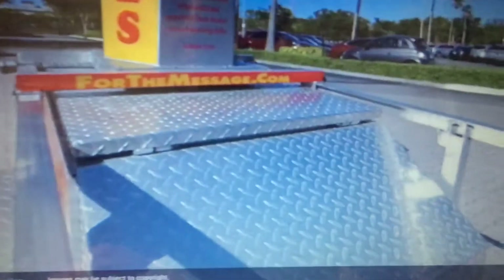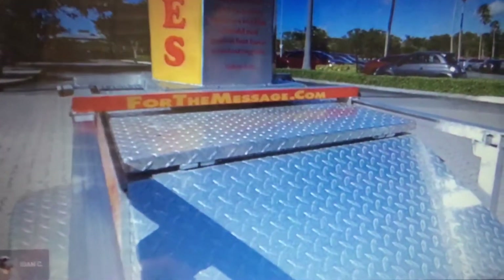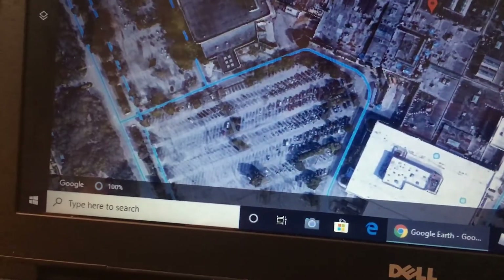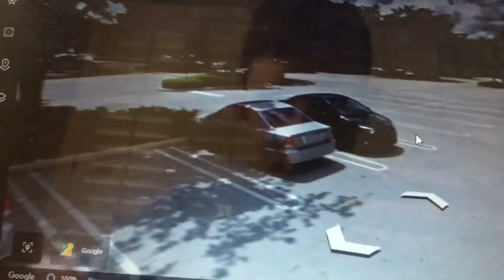I'm showing Westfield Broward. That's the mall entrance right there. I'm going to show the parking lot — it's the mall parking lot with school buses.